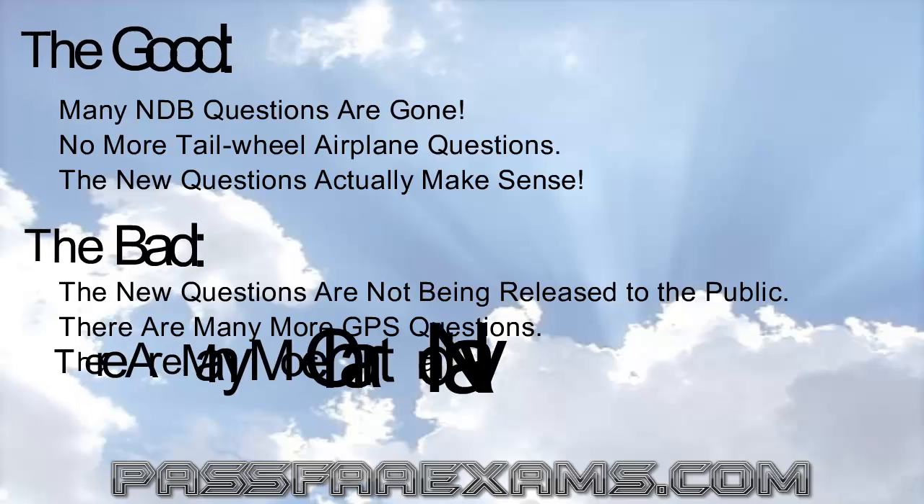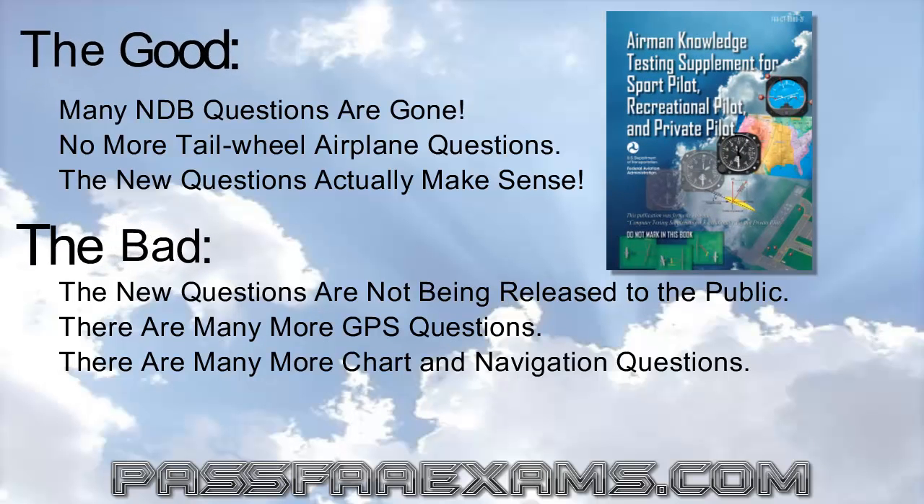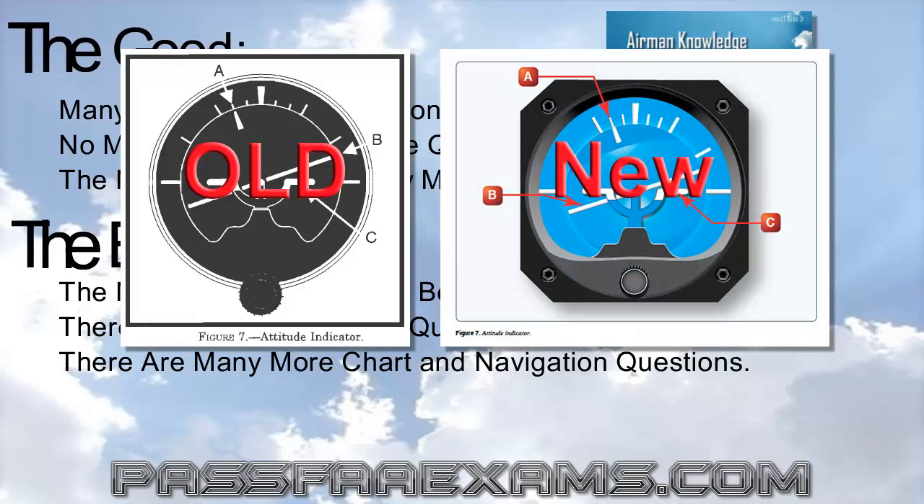They have also added many more chart and navigation type questions, with updated charts. As a matter of fact, the whole supplement book has been changed. If you have been studying with a course that provides black and white figures, you are definitely studying obsolete questions and may encounter quite some difficulties on the actual test. The new supplement book is all in color, and all the navigation charts have been updated to reflect the latest VFR charts. If you need a copy of the supplement book, we added a link in the description below — just save it to your desktop, print it out, or use it whenever you need.